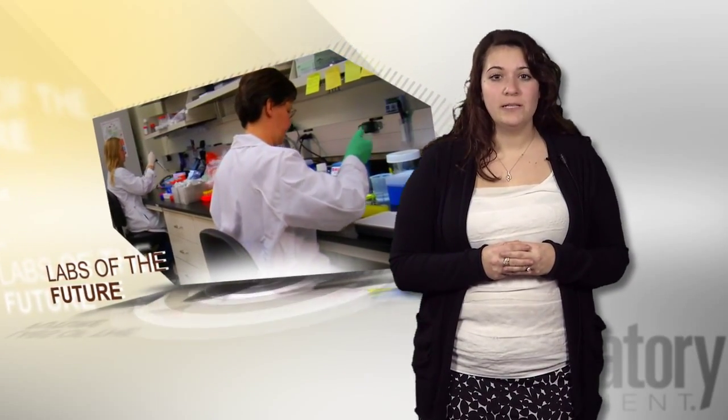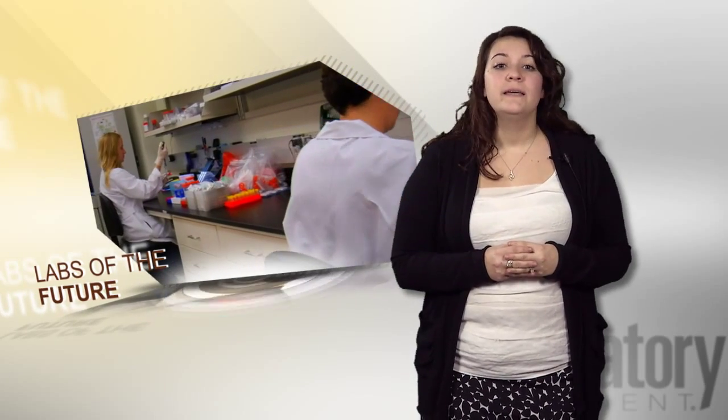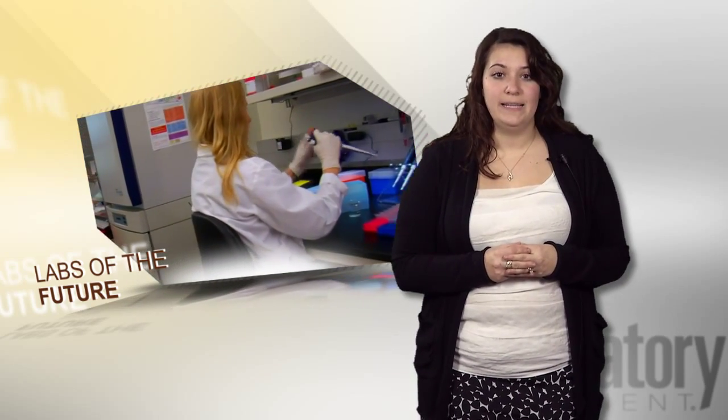Today on LabChat, we're traveling five years down the road to see what labs will look like in 2019. To get an accurate description of what the lab of the future is expected to entail, Laboratory Equipment recently surveyed its readership and analyzed the results.